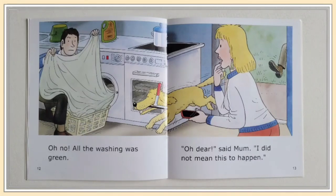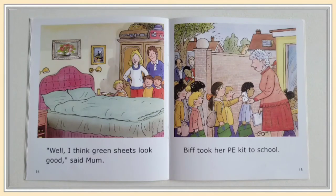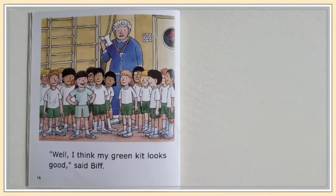"Oh dear," said mom. "I did not mean this to happen. Well, I think green sheets look good," said mom. Biff took her PE kit to school. "Well, I think my green kit looks good," said Biff.